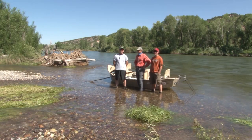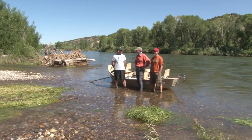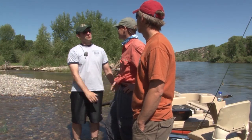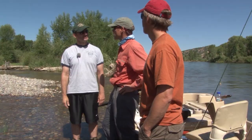Ladies and gentlemen, today we're fishing the Lower South Fork of the Snake with guide Jim Hickey from WorldCast Anglers. Jim, what can we expect to catch on this river today? We're going to catch mostly brown trout, but also some rainbows and some cutthroat.